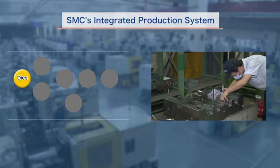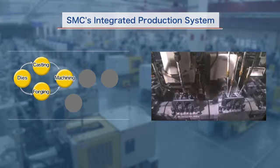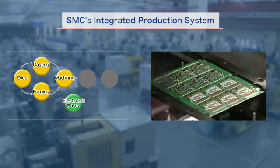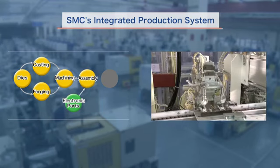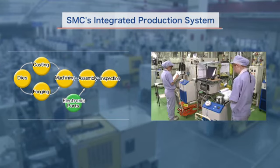We perform everything in-house, including die production, casting, forging, machining, electronic parts manufacturing, assembly, and inspection.